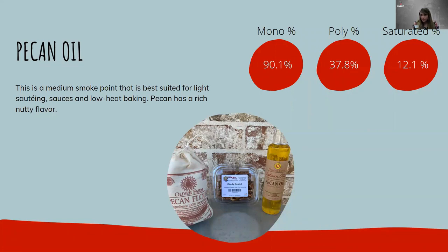Today we're going to learn about pecan oil. Pecan oil has a medium smoke point, which means it's best suited for light sautéing, sauces, and low-heat baking. It has a rich nutty flavor, so keep that flavor profile in mind when using it in recipes. As far as nutrition, it contains a little over 90% monounsaturated fats and around 38% polyunsaturated fats — both are good unsaturated fats. Its saturated fat content is a little higher at 12.1%.